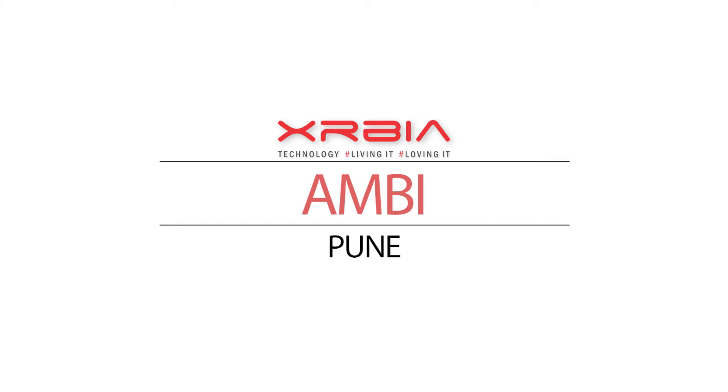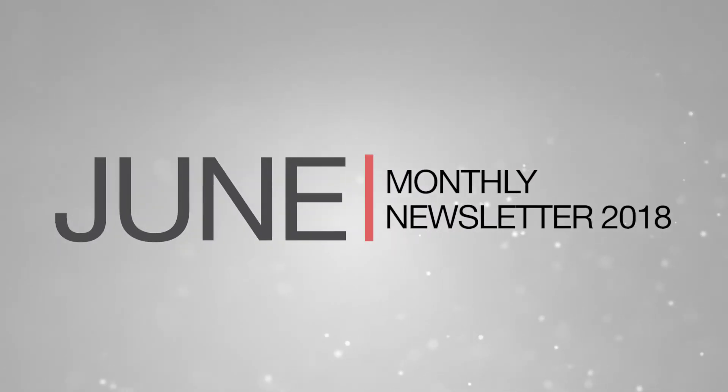Welcome to the June 2018 newsletter update for Exurbia, Ambi in Pune. Let's take a look at the latest construction happenings for the past month.